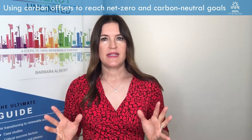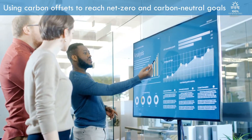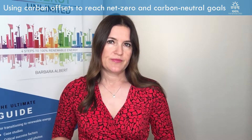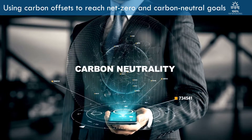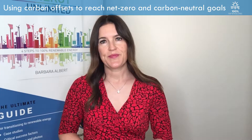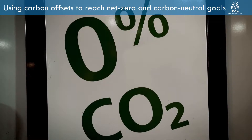Most people understand a net zero or a climate neutral target to mean that a business puts significant emphasis on reducing or mitigating emissions in their own organisation and will buy offsets to address residual emissions. For many, a carbon neutral goal is seen as a strategy that mainly relies on the purchases of carbon offsets. In that sense, a carbon neutral goal can be seen as an interim goal on the journey to net zero emissions.